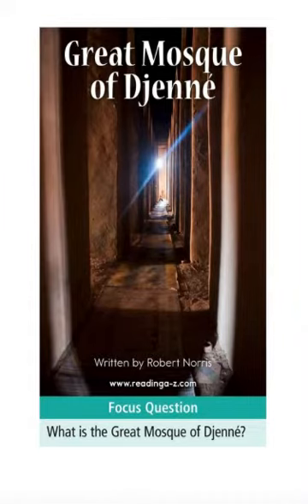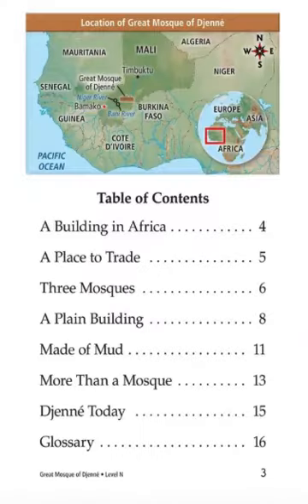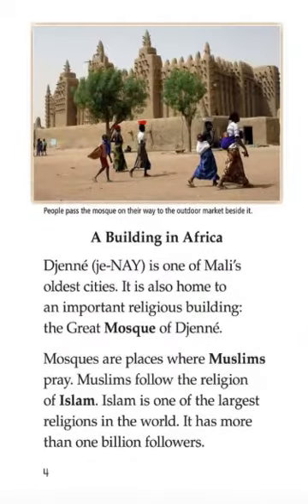Focus question: What is the Great Mosque of Djenné? A building in Africa. Djenné is one of Mali's oldest cities. It is also home to an important religious building, the Great Mosque of Djenné. Mosques are places where Muslims pray. Muslims follow the religion of Islam. Islam is one of the largest religions in the world.